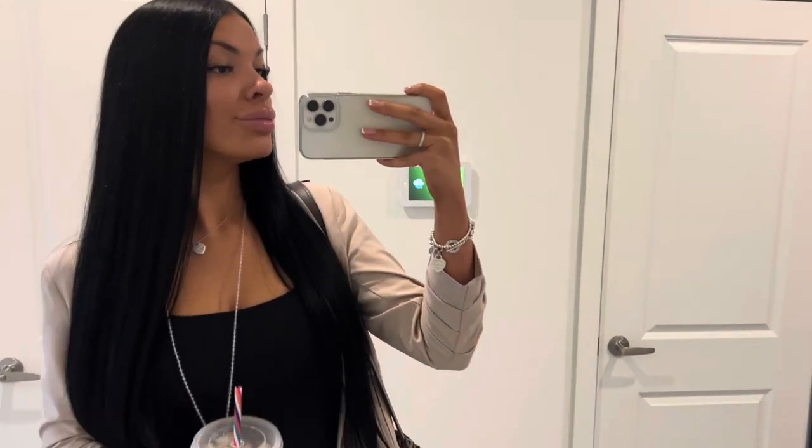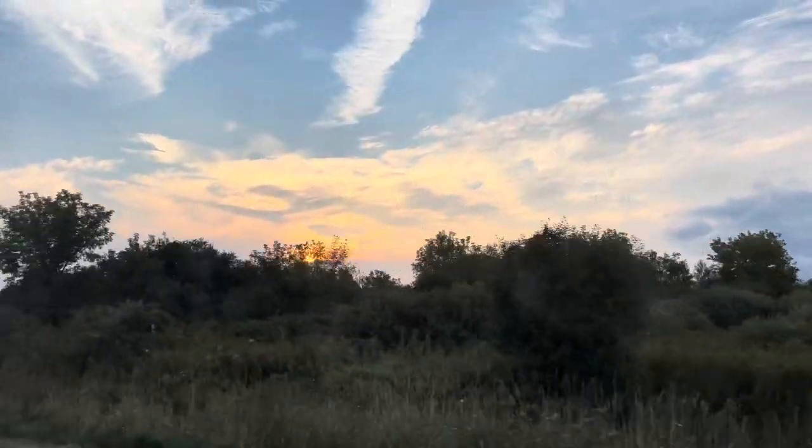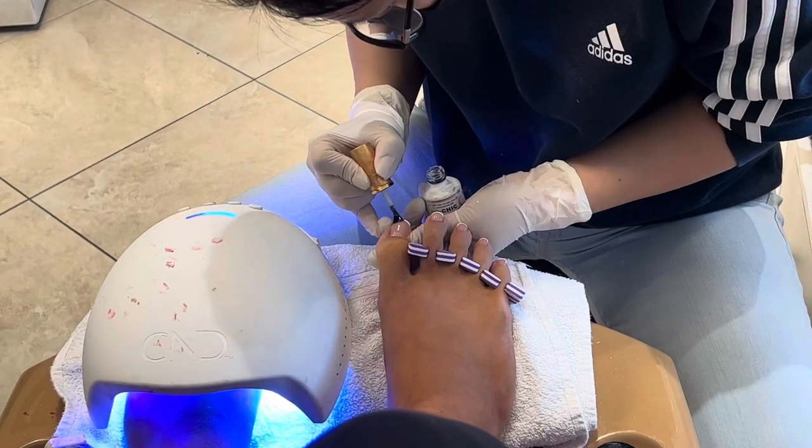Then I got ready for work — I'm back in the office twice a week now. After work I had a mani-pedi appointment, so I got my nails done.